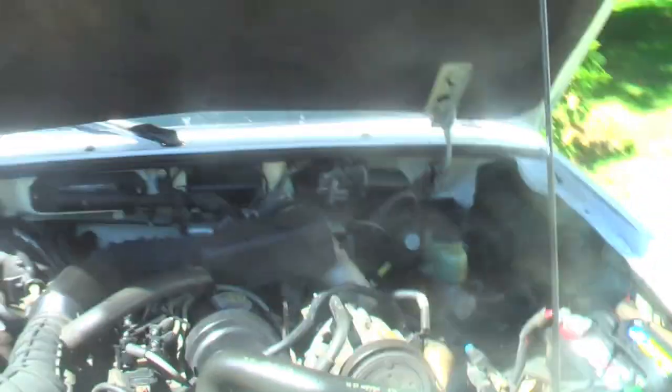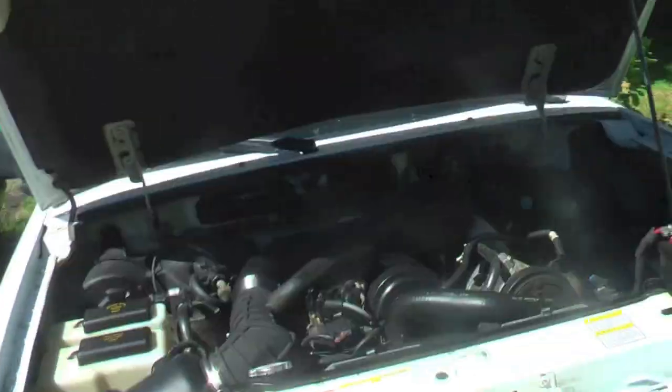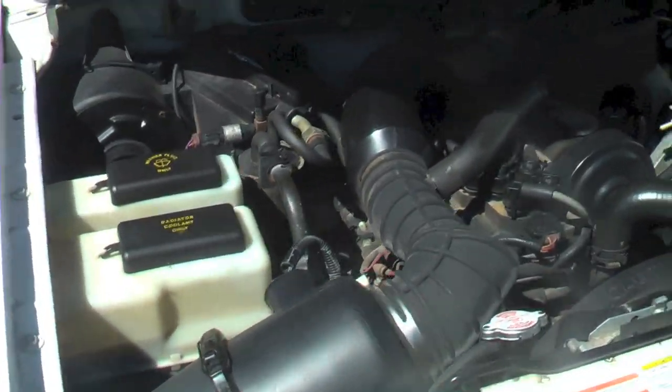The previous owner of this thing not only kept it clean on the inside, but clean under the hood as well. Look at that. And it doesn't leak a drop of anything.